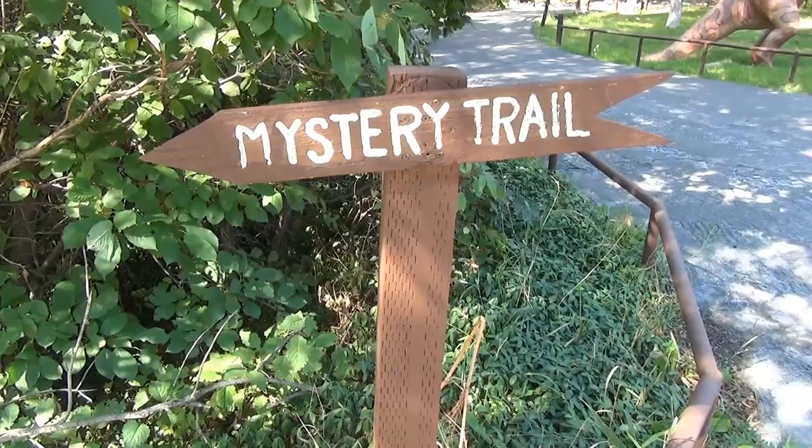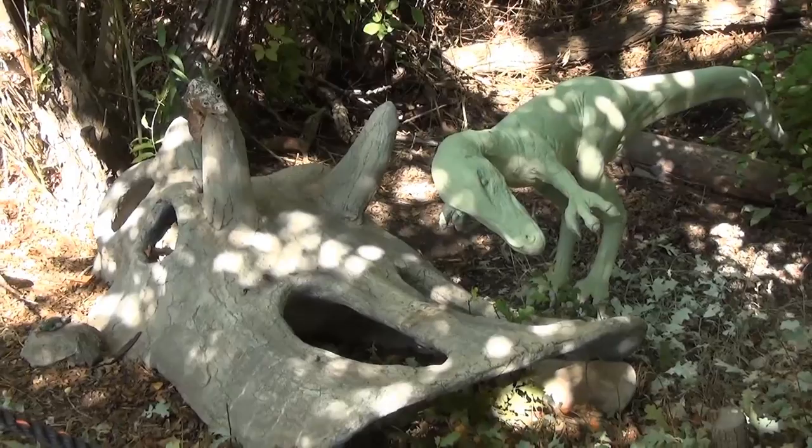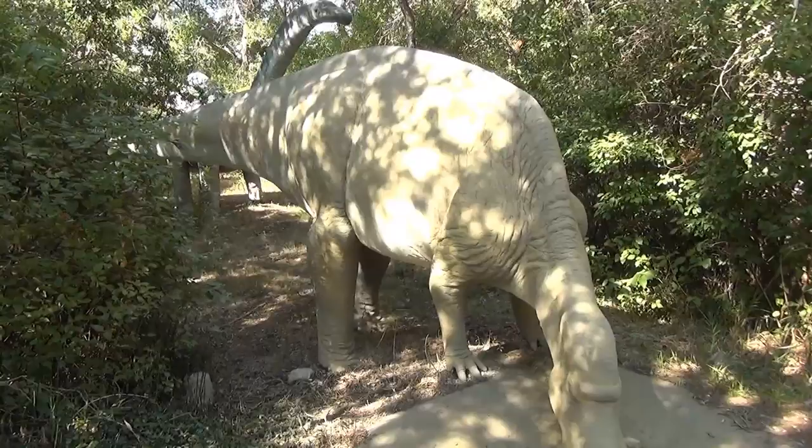There are also hidden trails such as the Mystery Trail which leads to other discoveries. The things to see on these trails include sights such as this small dinosaur with a Triceratops skull, or this Myosaurus watching its eggs.